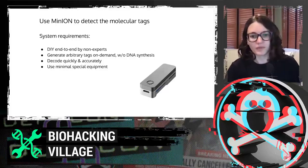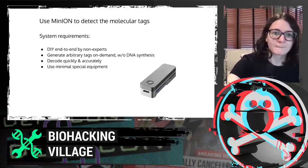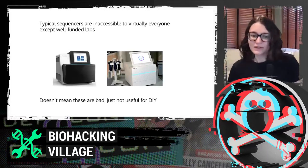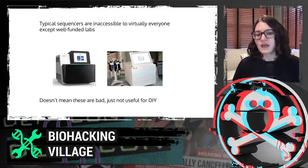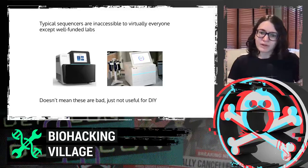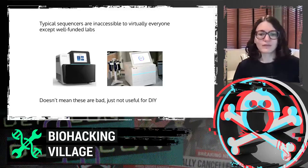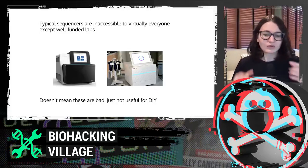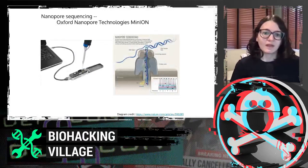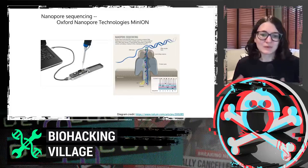One challenge for typical sequencers is that they're often inaccessible to everyone except very well-funded labs, costing tens to hundreds of thousands of dollars and sitting on a large benchtop. It's really hard to compare to this candy-bar-size device that can just be plugged into your laptop. All the things you need to run this are very small — like pipettes and a small centrifuge — so it doesn't require the whole lab.